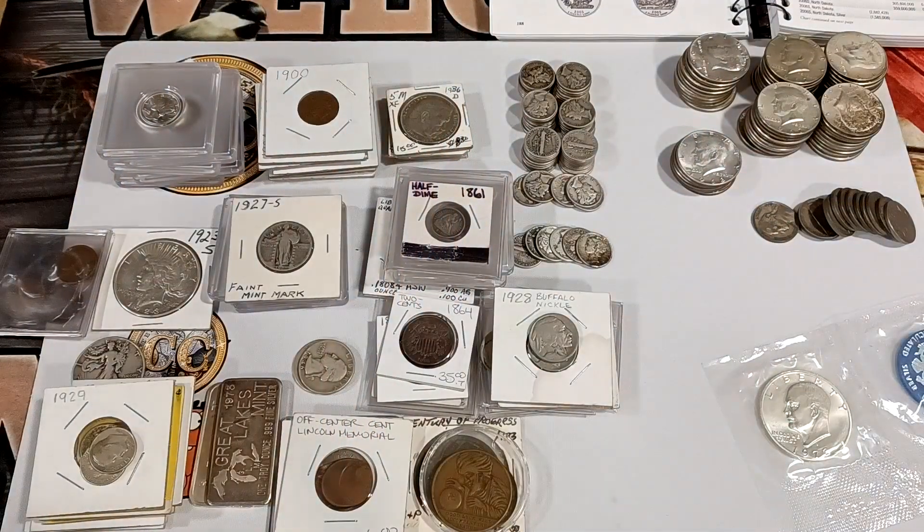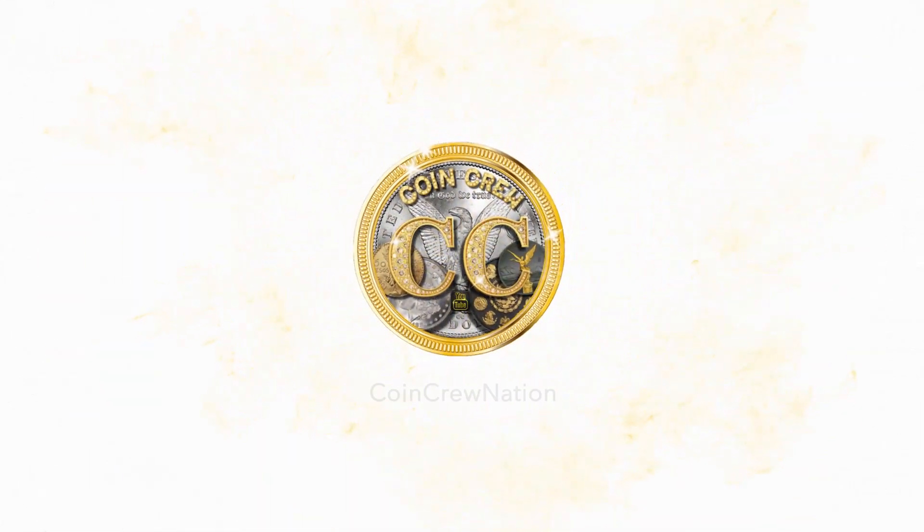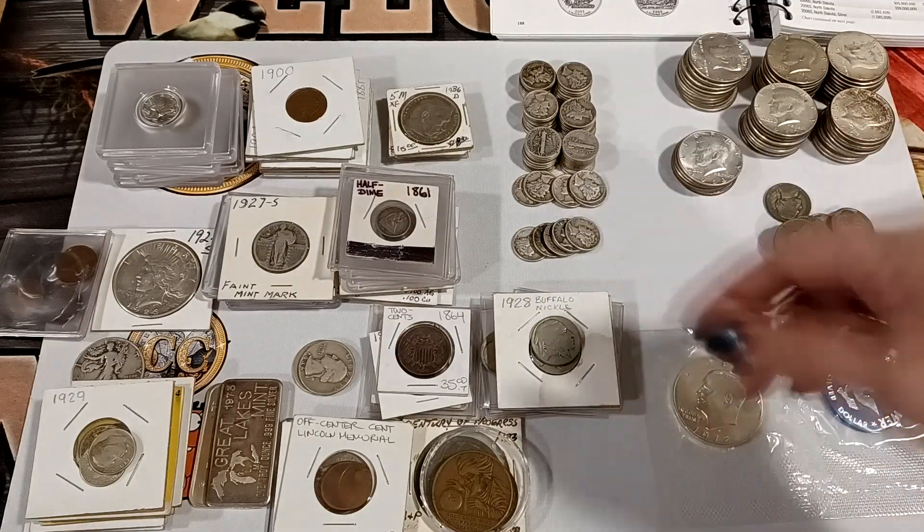Hey guys, Angel here. Today we did some buys, and the third buy was the most interesting. This one had about 40 percent more nickels, which is all right.